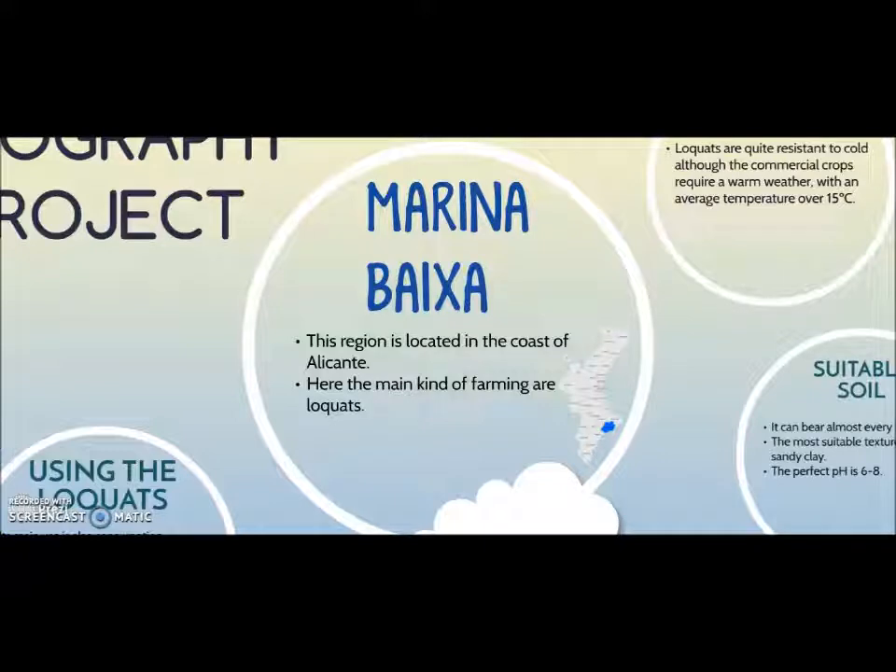The Marina Baixa is another region of Spain located on the coast of Alicante. This region has 18 cities, whose capital is Villa Joyosa.